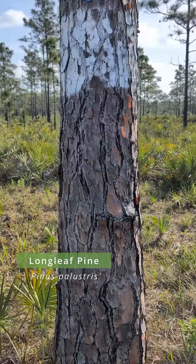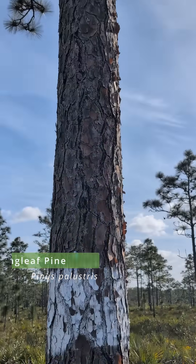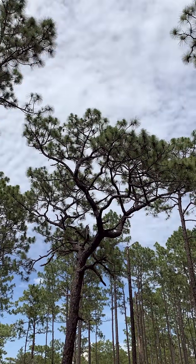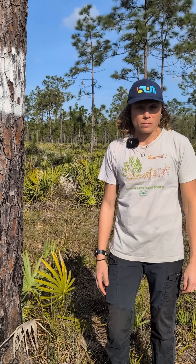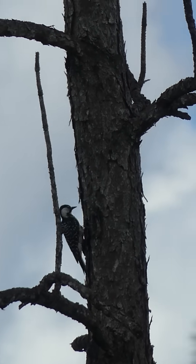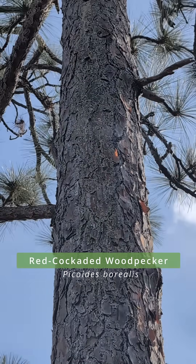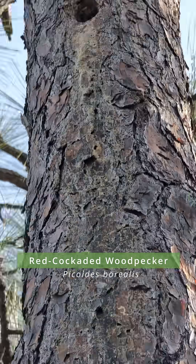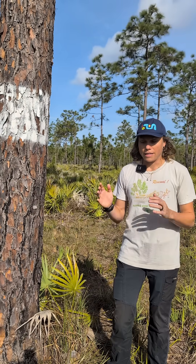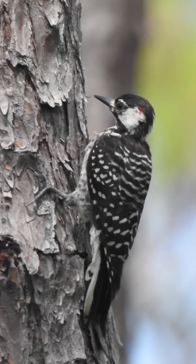This pine tree is pretty special, not only because it's pretty old and large — it has heart rot, which makes it suitable habitat for the only woodpecker that excavates its nest out of live trees. This woodpecker is called the red-cockaded woodpecker, Leuconotopicus borealis, named after the red crest that the males have — the red cockade.